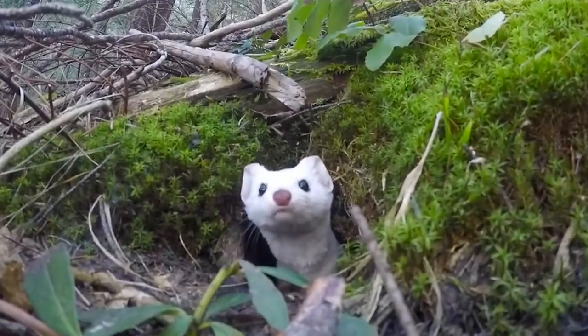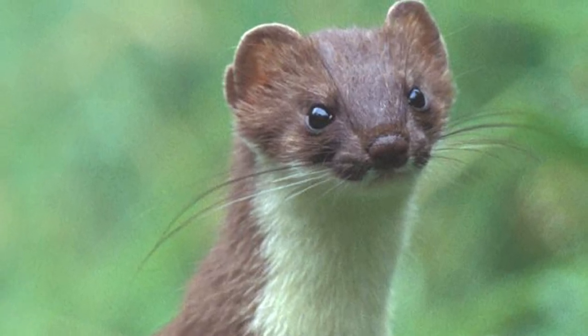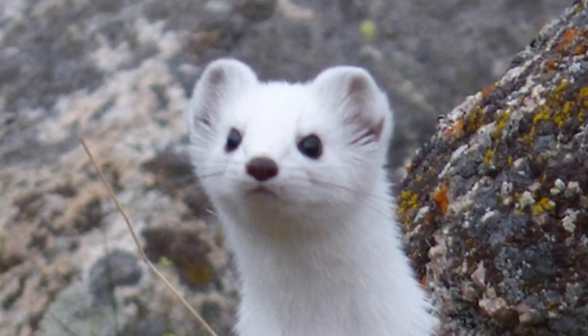Yo, yo! I'm here today to talk about a stoat, also known as a short-tailed weasel. Just in case you don't know, it's native to North America and Eurasia. Some call it ermine when the animal's in its pure white winter coat.